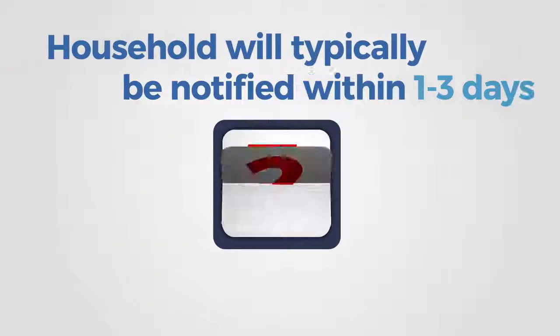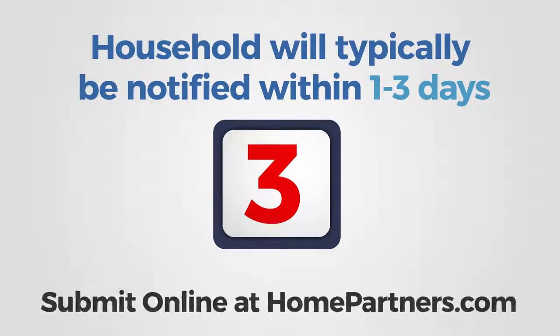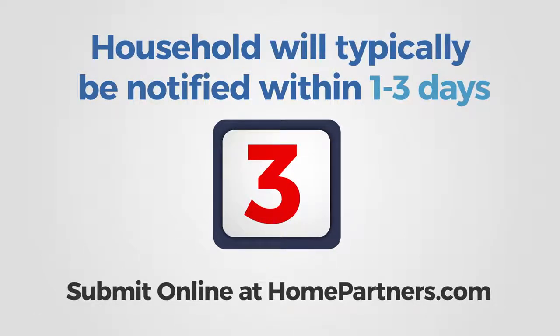Once all application information has been received, the application will be processed and the household will typically be notified of the outcome in one to three business days. Submitting the application online, along with the required documentation, will expedite the review process.